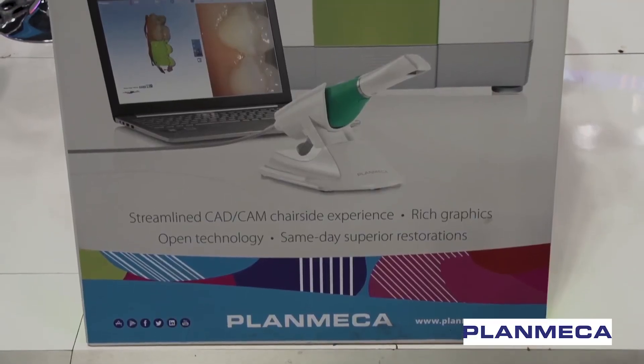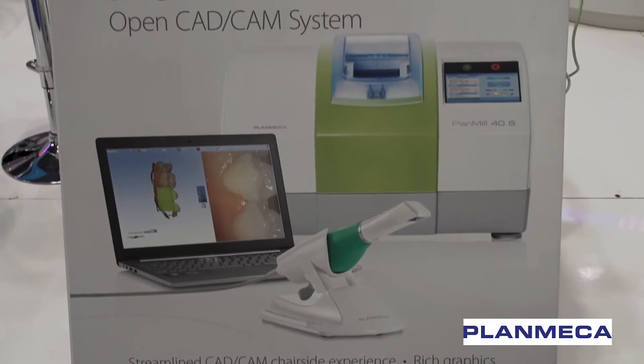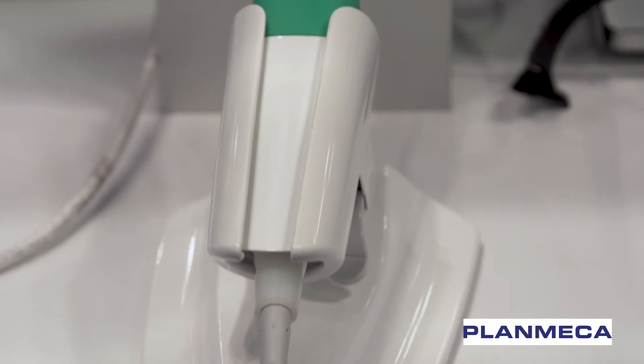Planmeca has been in this business for a while. Their latest generation scanner, the Emerald — it's fast, it's great. What features about it help you and your team? I've had this for 11 years and I have probably scanned one restoration in the last six years. I don't scan, I don't do any of this stuff.